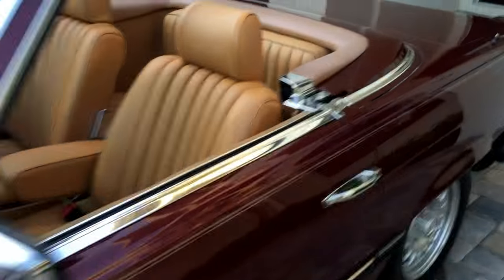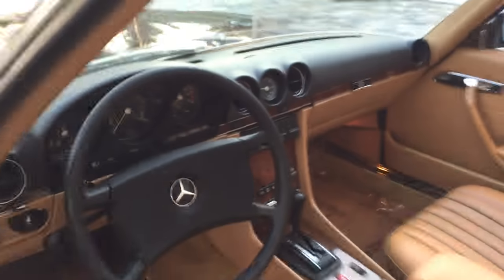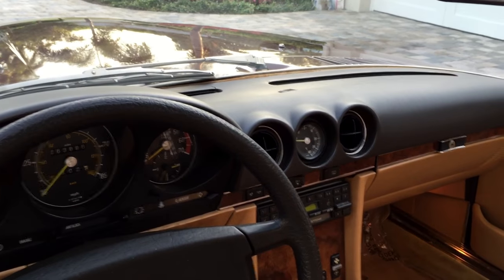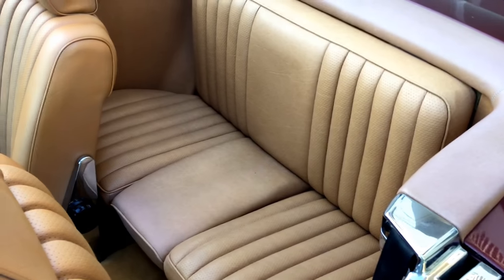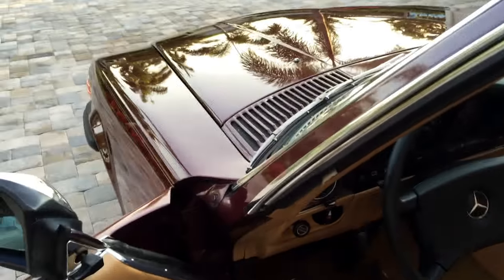Inside you can see the beautiful Palomino Tex interior — absolutely lovely, contrasts very nicely with the wood. The dash is in very good shape, with a couple of very minor cracks, but really very minor. Nice bit of patina. This one had the dealer-installed jump seat in the back, so that's nice — you can throw a couple of kids back there. Underneath this cover is the soft top itself, which we'll have up in a minute.